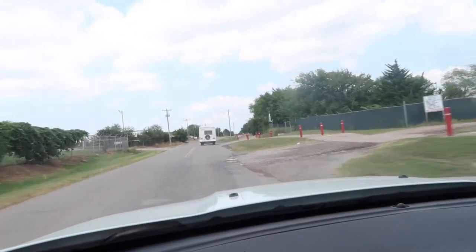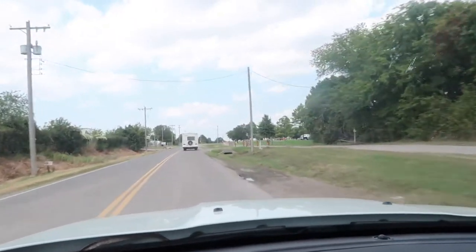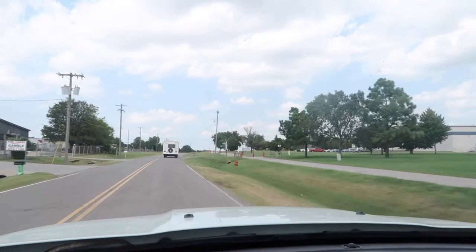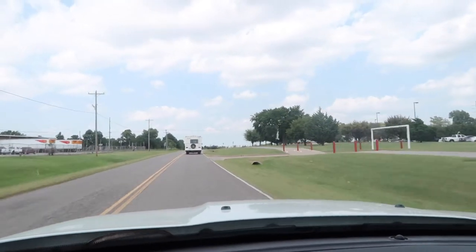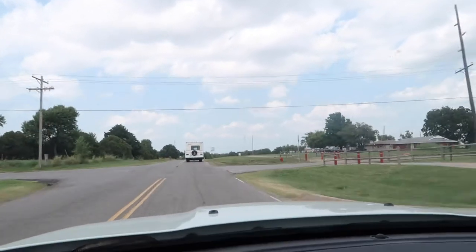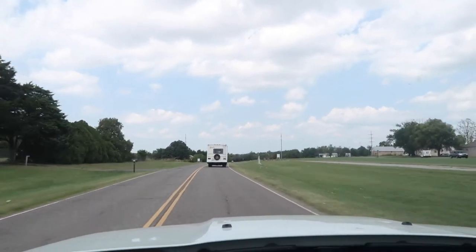We bought an RV! I didn't record any of the process of literally purchasing it, but I do have a little clip of Casey Tess driving it that I'm going to throw in here, and then the rest of this is going to be just his experience driving it for the first time, driving it home, and we'll get to see a little bit more of it that way.